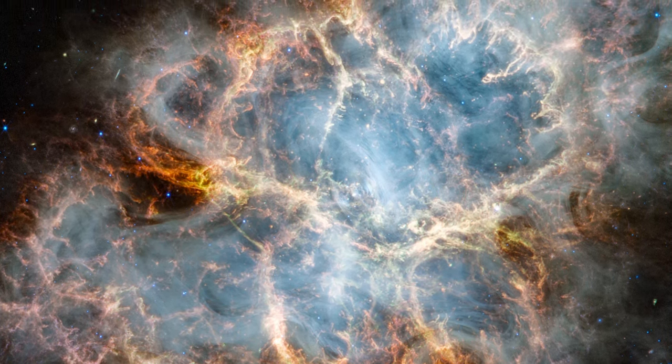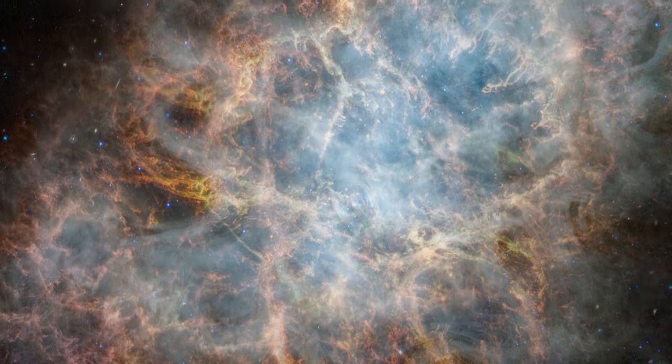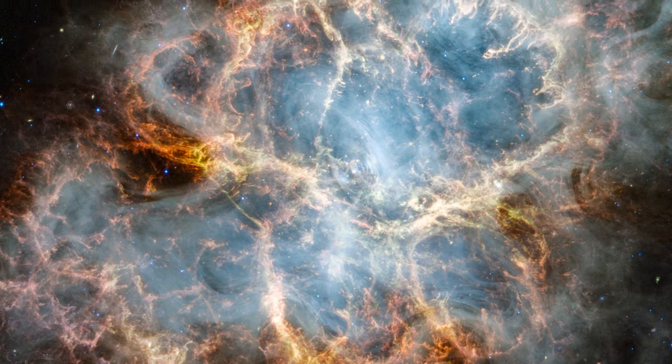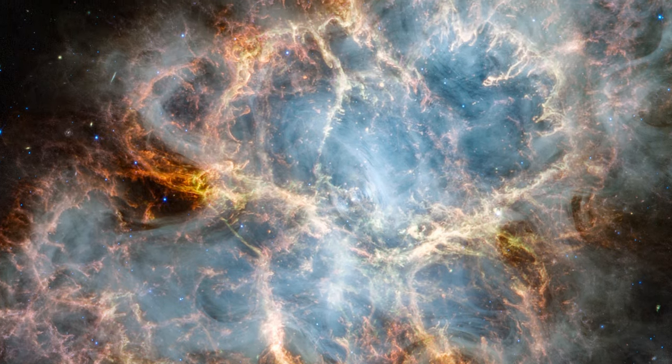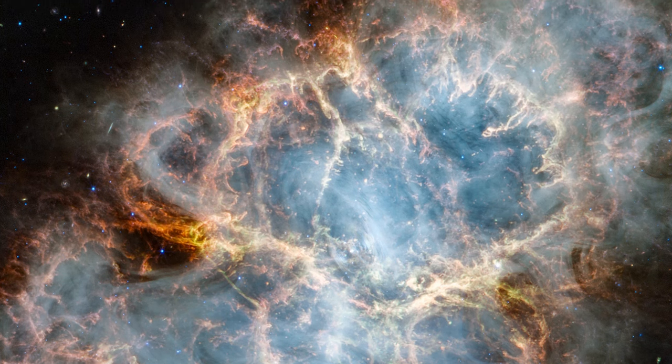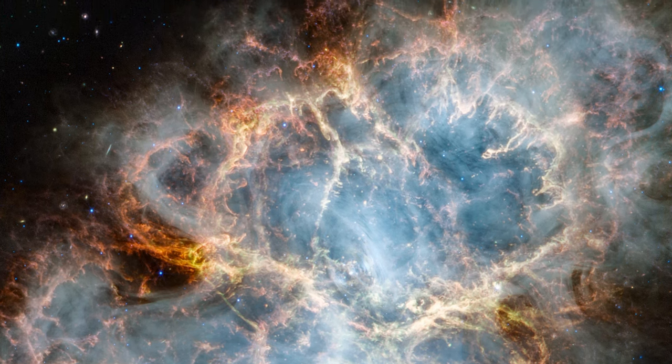The outer parts of the remnant show remains of the exploded star blown out into interstellar space. This bright, hot material was ejected at very high speeds and has fractured into intricate filaments and tendrils as it was pushed outward by the pulsar wind nebula.